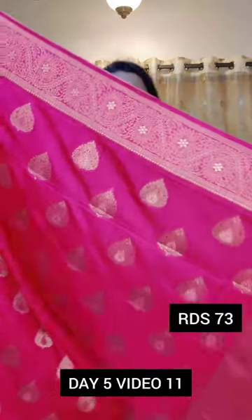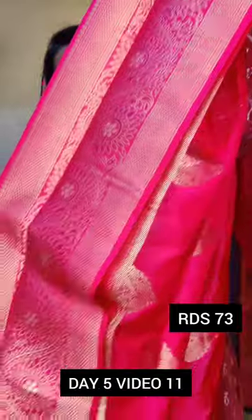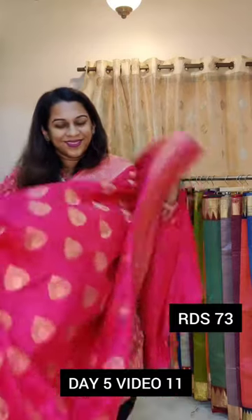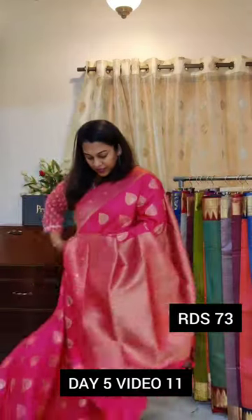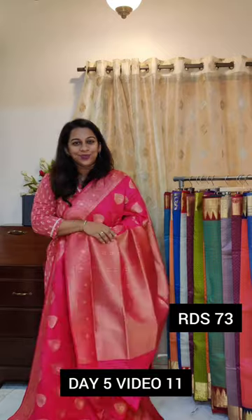Just look at this — a very pretty pink, a nice blush pink kind of a colour. Just look at this border — gorgeous border. This is how the borders will look together. This is the saree — a very beautiful pink colour; I think I will call this blush pink, it's a very nice shade. If you like it, please take a screenshot and send it to me on WhatsApp.